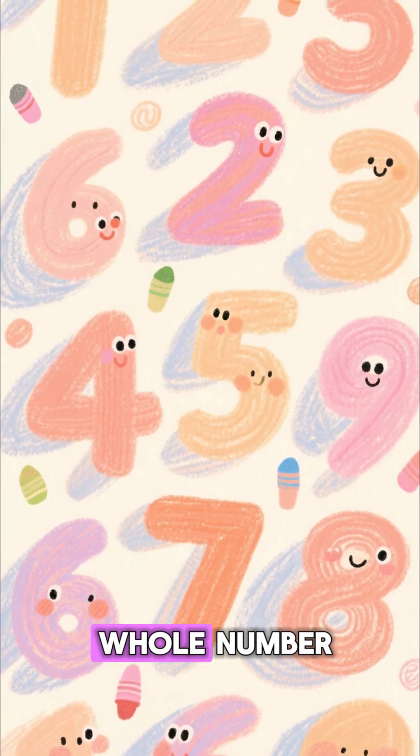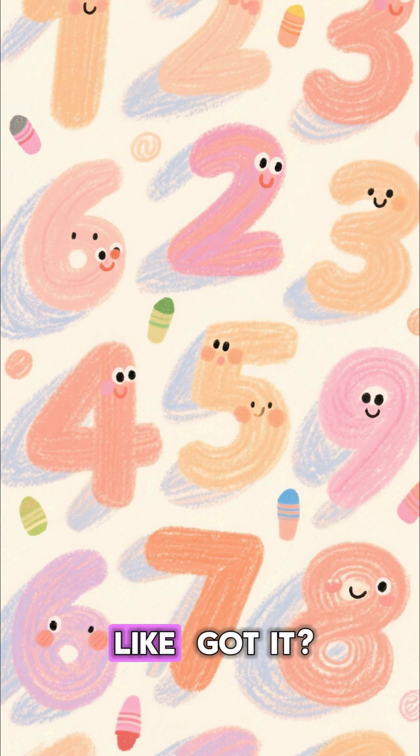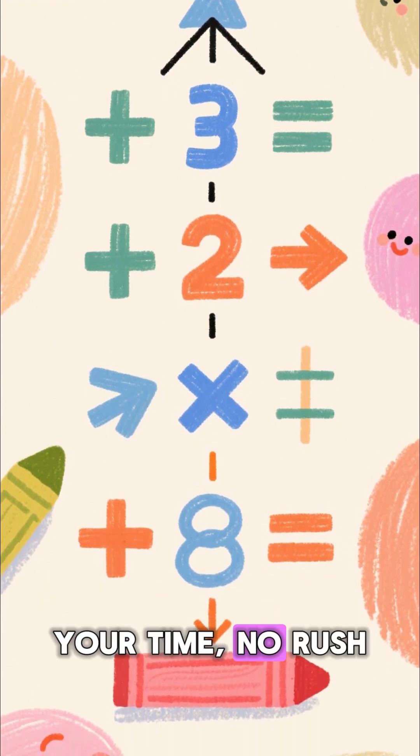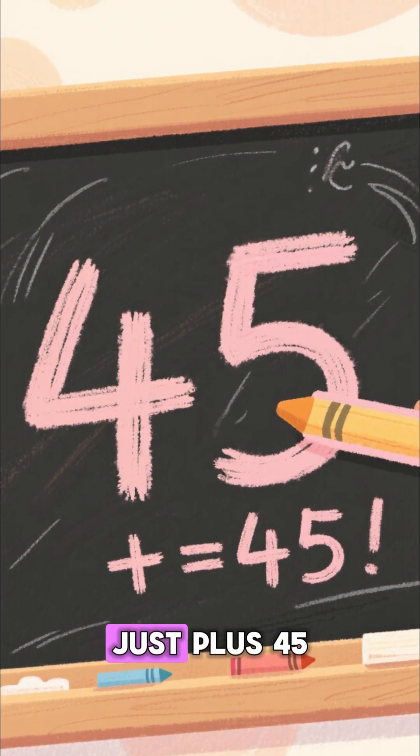First, think of any whole number. It can be your favorite number, your age, whatever you like. Got it? Good. Now multiply that number by three. Take your time, no rush. Once you have that result, add 45 to it. Just plus 45.